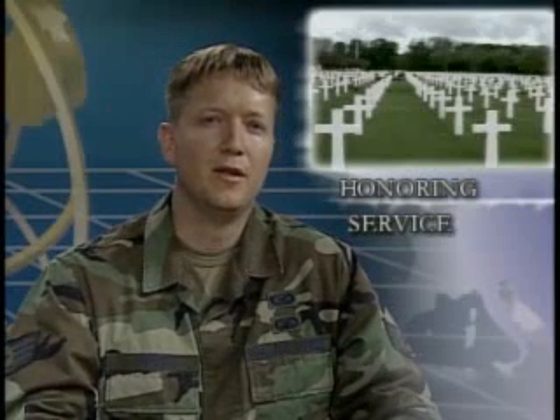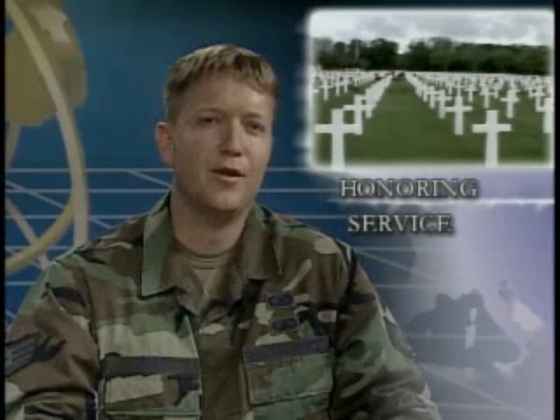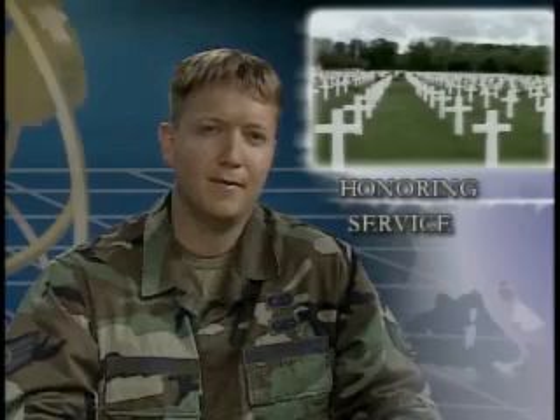Memorial Day shouldn't be the only time we start thinking about remembrance. Air Force Sergeant Scott Wakefield is in the United Kingdom and shows us one way we can remember our honored dead anytime.